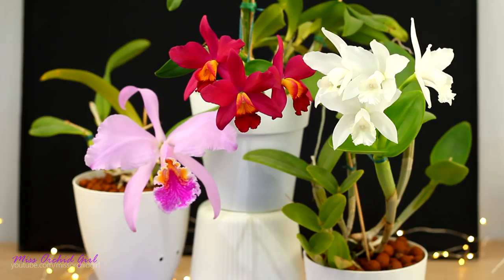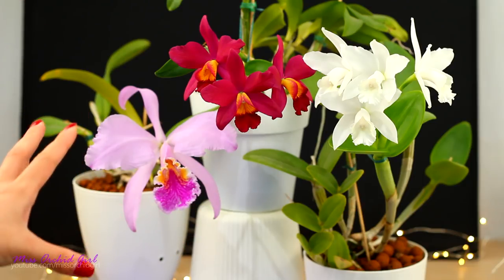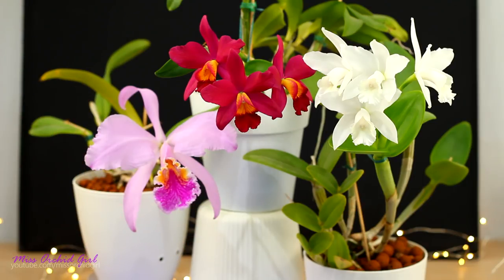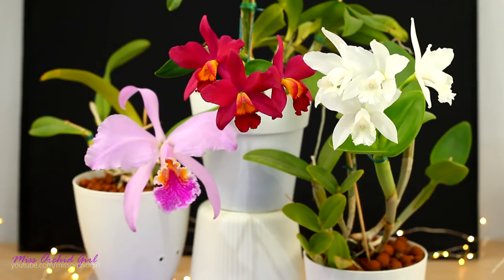So I thought about this series called 'Did You Know?' where I will tell you details on certain orchid subjects — not necessarily about certain orchids, but a few fun facts here and there that you might not know already. This is mainly aimed for those of you who are at the beginning or who don't have much experience, and I thought it would be a fun idea to try it out.